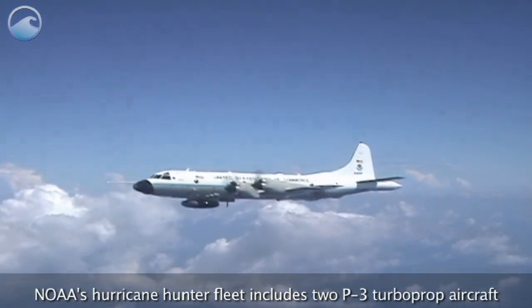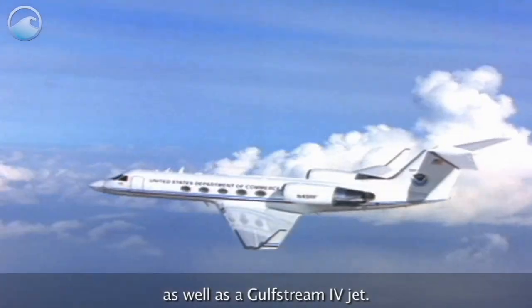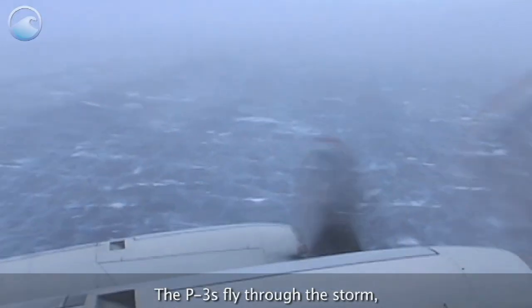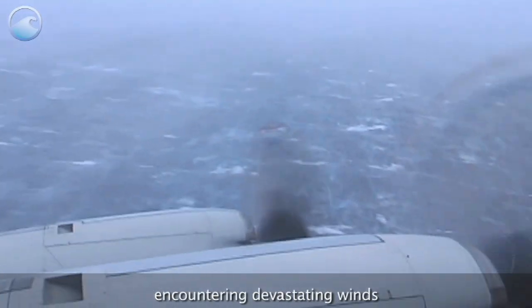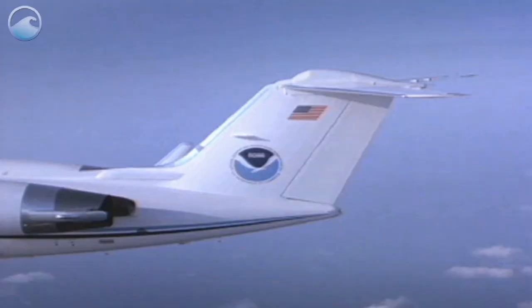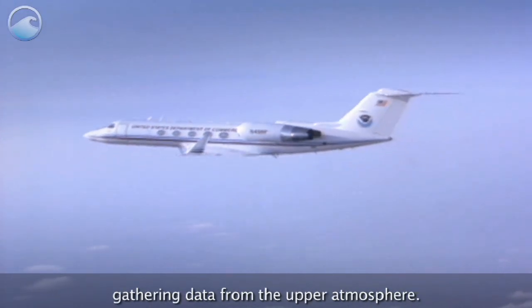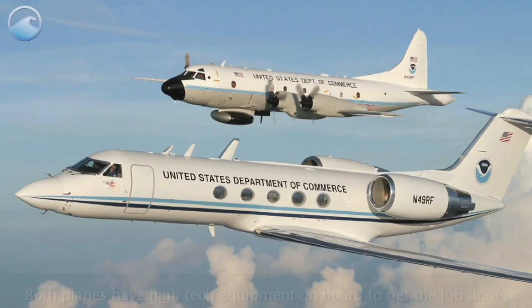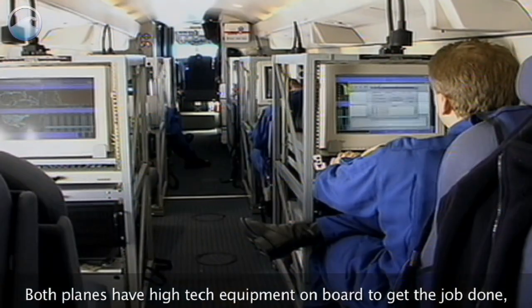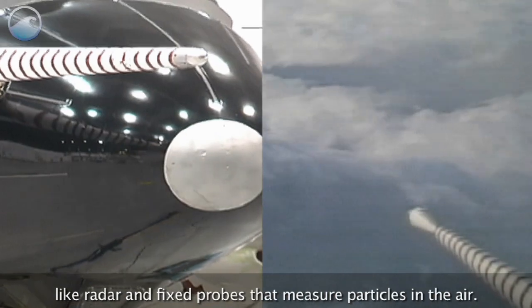NOAA's Hurricane Hunter fleet includes two P-3 turboprop aircraft, as well as a Gulfstream 4 jet. The P-3s fly through the storm, encountering devastating winds that can be over 150 miles per hour. The jet can fly higher than the turboprops, gathering data from the upper atmosphere. Both planes have high-tech equipment on board, like radar and fixed probes that measure particles in the air.